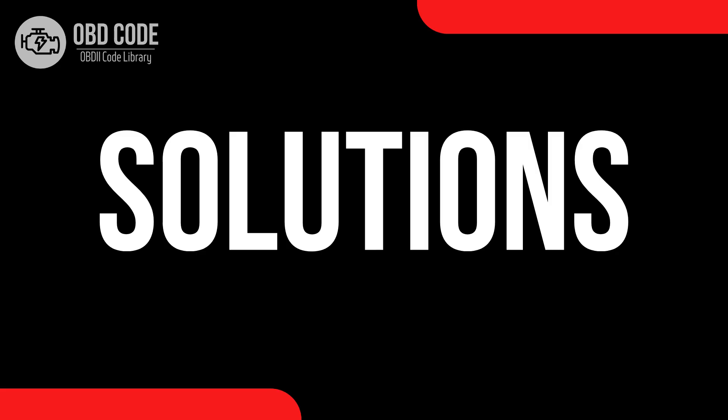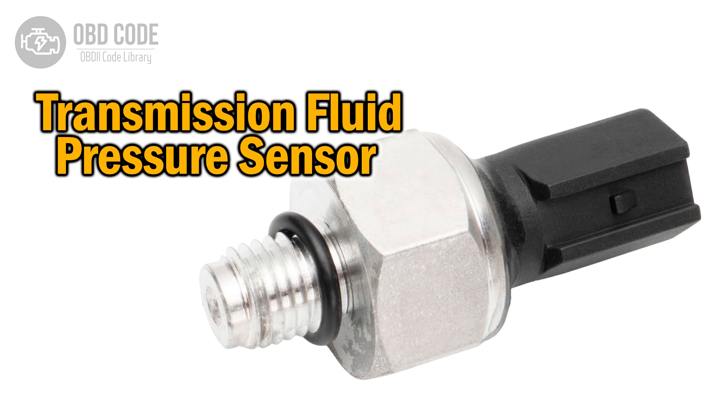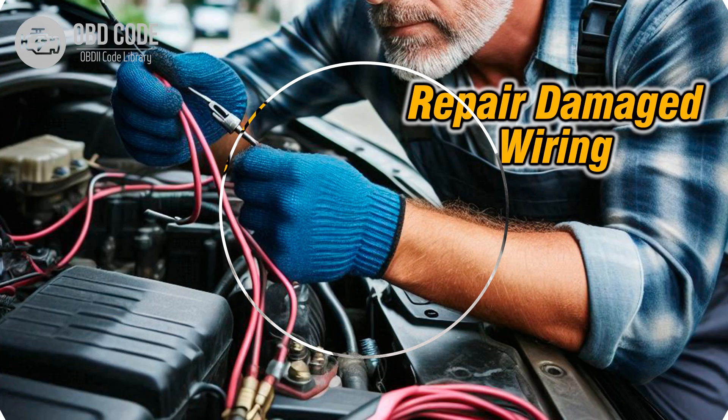Code solutions P0841: 1. Replace the transmission fluid pressure sensor or switch if it's found to be faulty. 2. Repair or replace any damaged wiring or connectors in the sensor circuit.